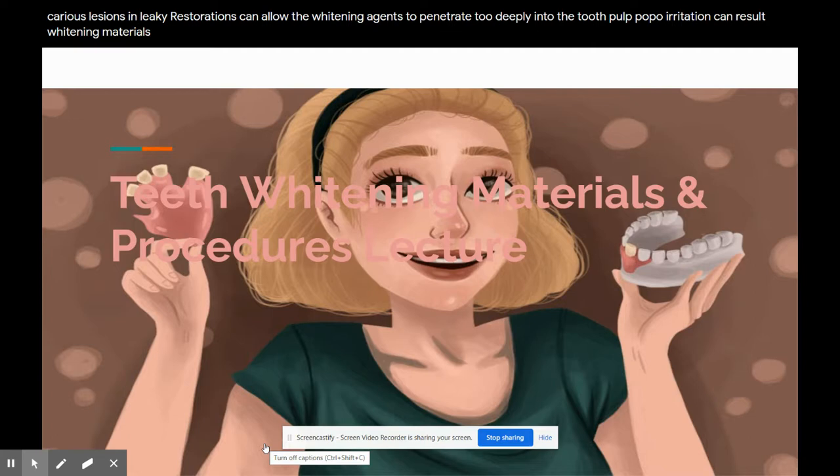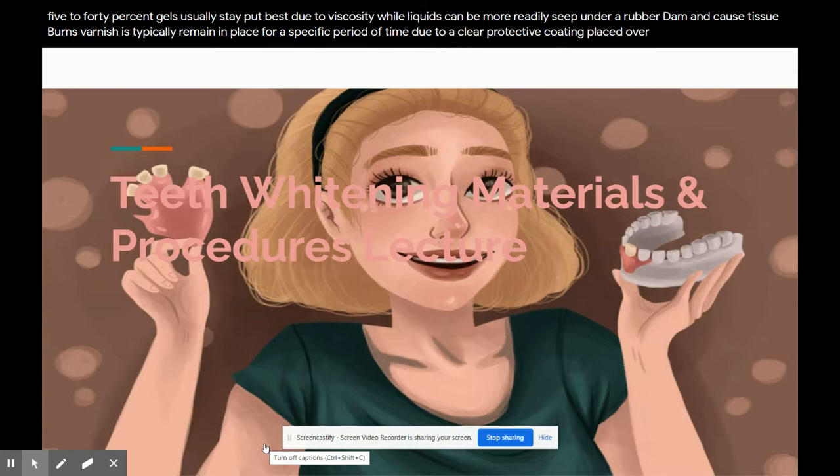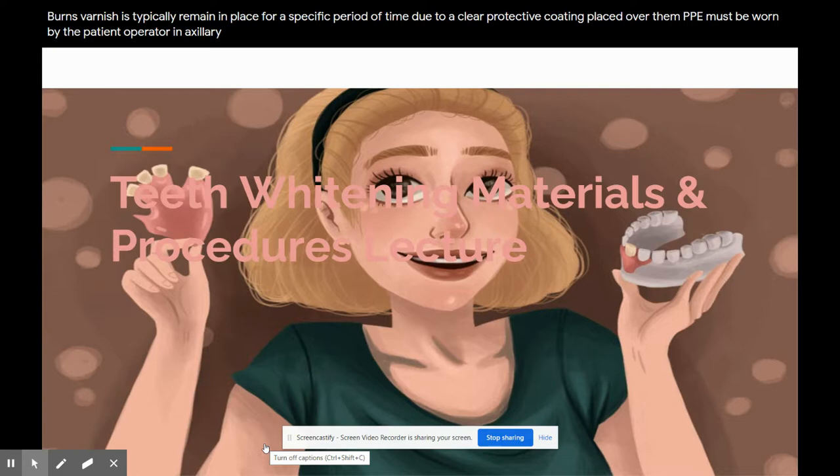Whitening materials — hydrogen peroxide: hydrogen peroxide products are available as a liquid, varnish, or gel in concentrations ranging from 5 to 40%. Gels usually stay put due to viscosity, while liquids can more readily seep under a rubber dam and cause tissue burns. Varnishes typically remain in place for a specific period of time due to a clear protective coating placed over them. PPE must be worn by the patient, operator, and auxiliary when performing in-office hydrogen peroxide whitening procedures.